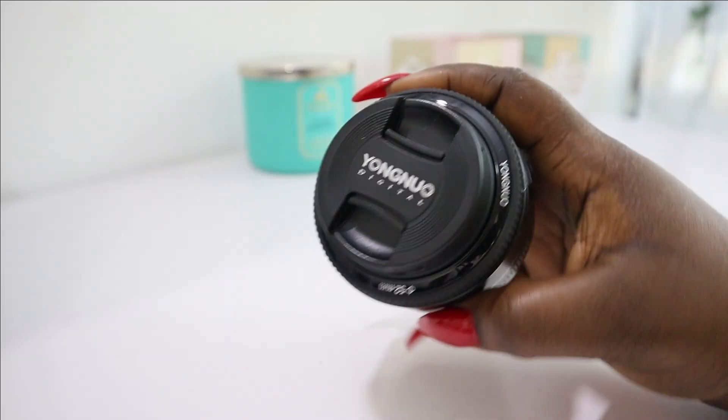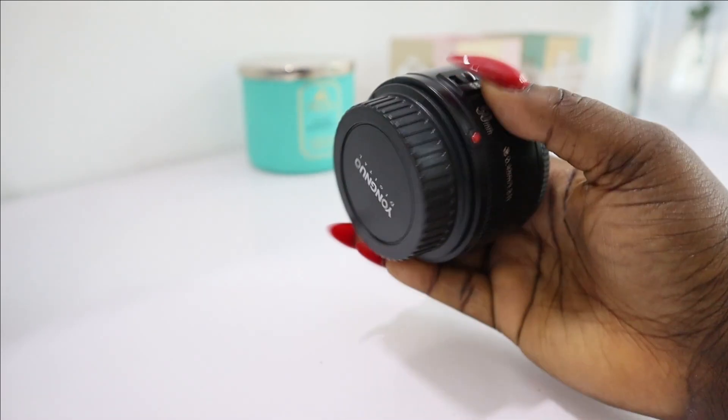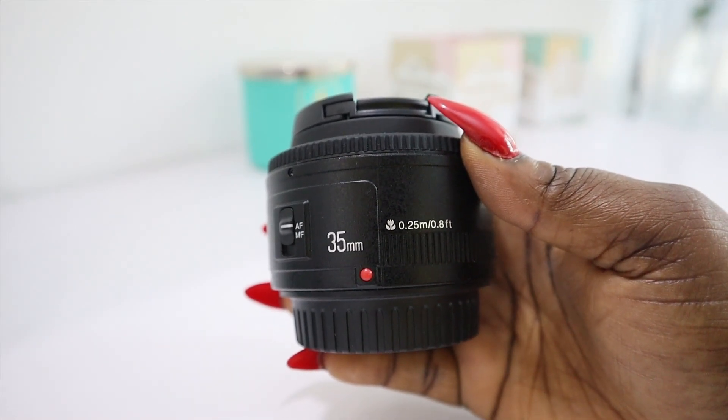Next on my list are my lenses — one of the most expensive investments I've made. I got the 50mm Yongnuo lens at first, but noticed it was too close since I film from a restricted space — I was too cropped in. So I invested in the 35mm lens. I barely use my 50mm now, but I'm not letting it go because when I get a bigger filming space, it'll do its work. I filmed this video with the 35mm Yongnuo lens — as you can see, my background is blurred and I'm not too far from the camera.